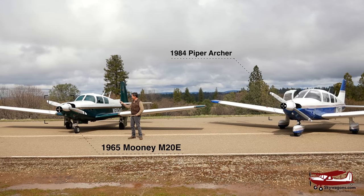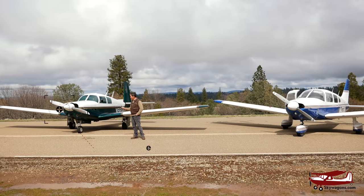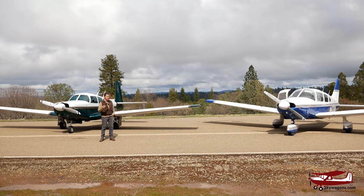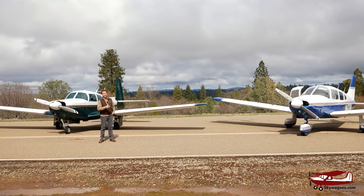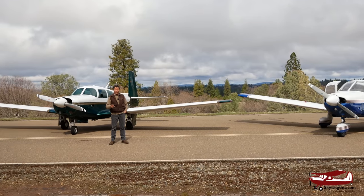The Piper is an '84 and the Mooney is a '65, but we'll get into some detail — they're very similar. We're going to talk about high performance, retractable versus fixed gear, constant speed versus fixed pitch, insurance, range, speed, utility, and fuel flow. Not fly them, just look at two different options because they're both worth about 85 to 90 grand.